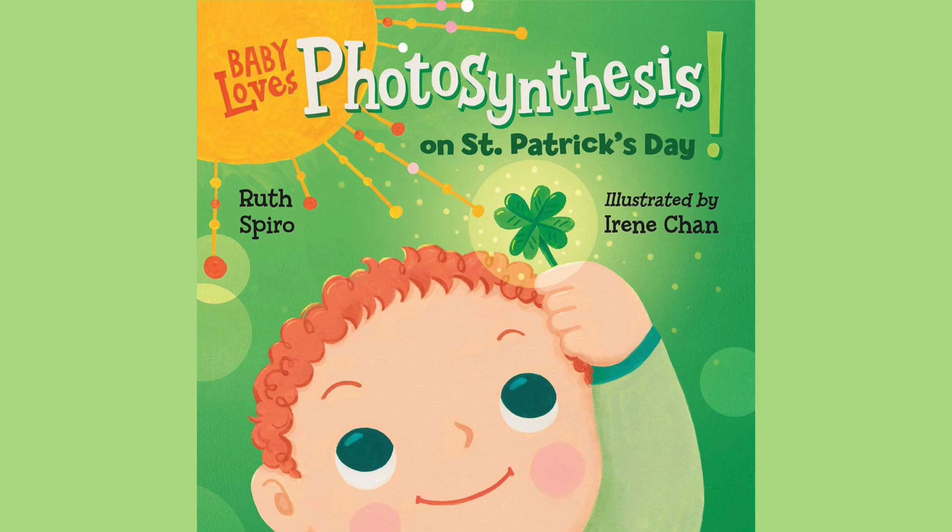Hi there! This story's title is Baby Loves Photosynthesis on St. Patrick's Day, written by Ruth Spiro and illustrated by Irene Chan. Don't forget to like, share and subscribe.